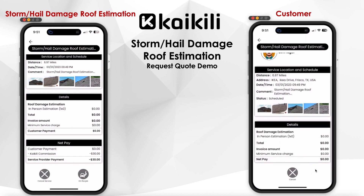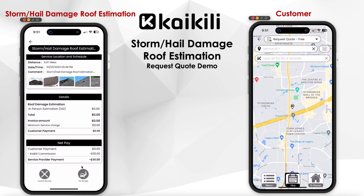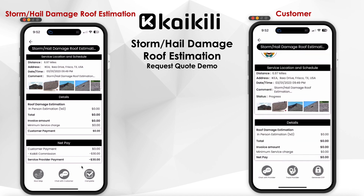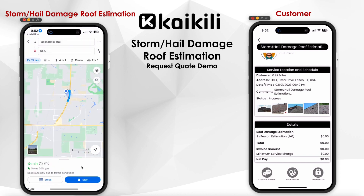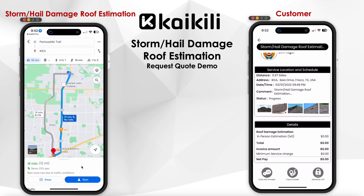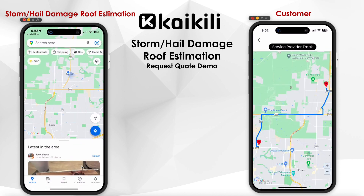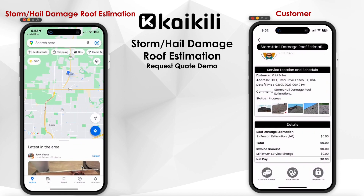The roof inspector will then have the option to tap the on-the-job button, which is normally available 45 minutes before the scheduled start date and time. When the inspector taps the on-the-job button, the customer receives a notification. The app automatically opens Google Maps to navigate to the customer's location, and at the same time, the customer can track the inspector's real-time location as well.